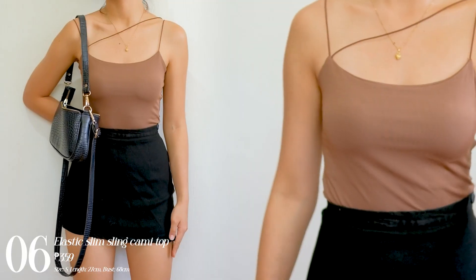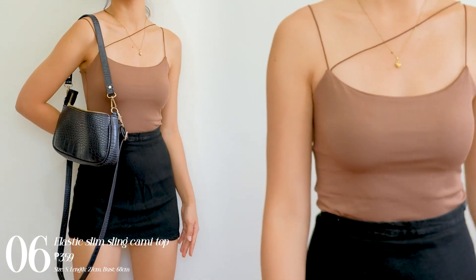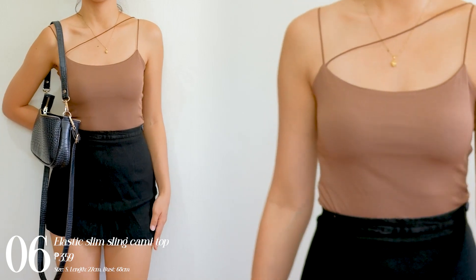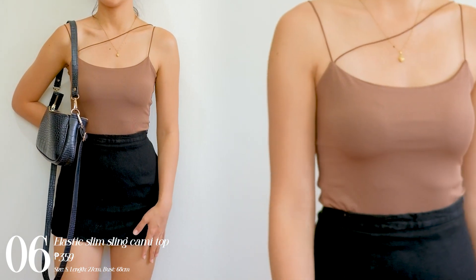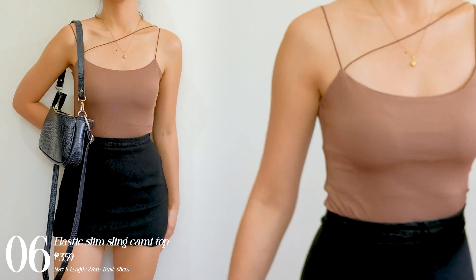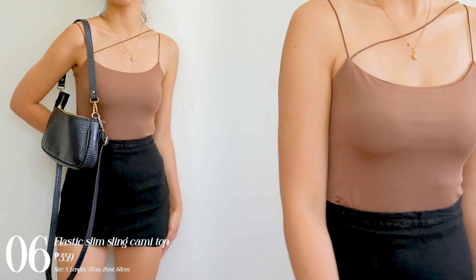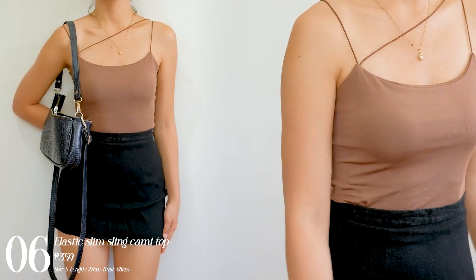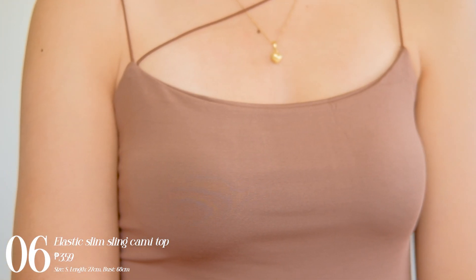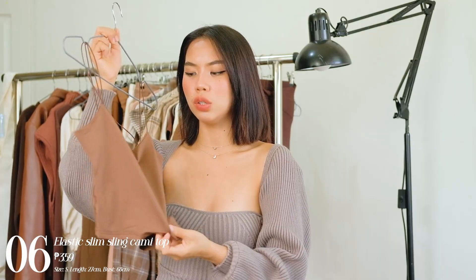Next one I have is this top, similar to the halter top but more of a square neckline or straight cut. What I like about this is that it has an extra string that runs parallel along the shoulder. It has that buttery feel to it, and it's double-lined again in the breast area.